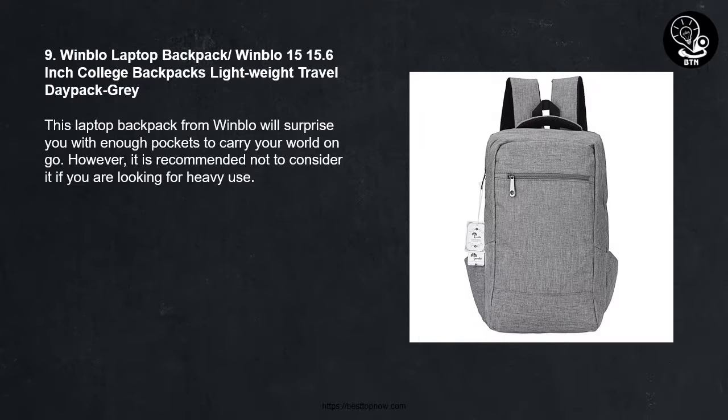Number 9: Winblow Laptop Backpack — 15/15.6-inch College Backpack, Slide Away Travel Day Pack, in gray. This laptop backpack from Winblow will surprise you with enough pockets to carry your world on the go. However, it is recommended not to consider it if you are looking for heavy use.